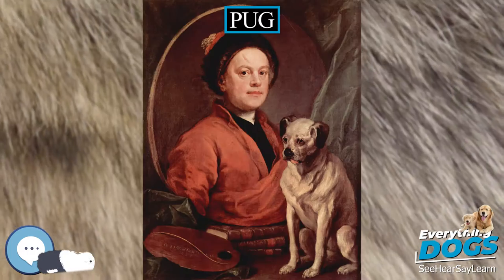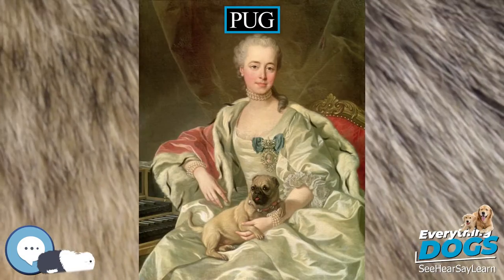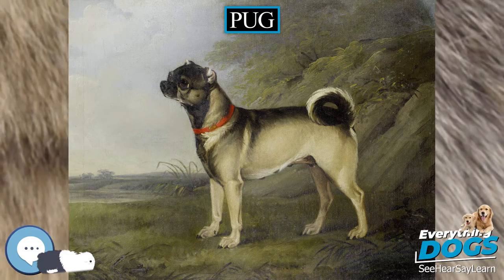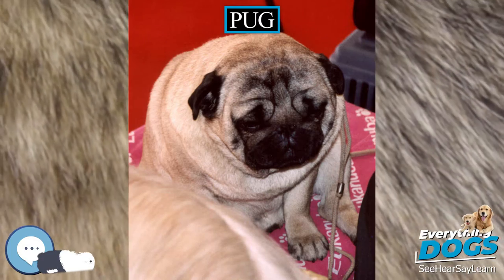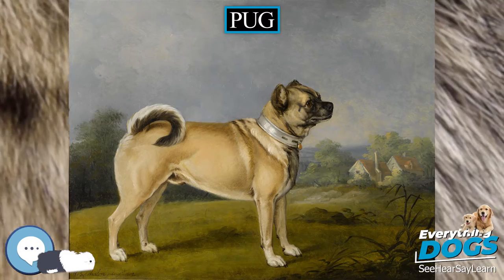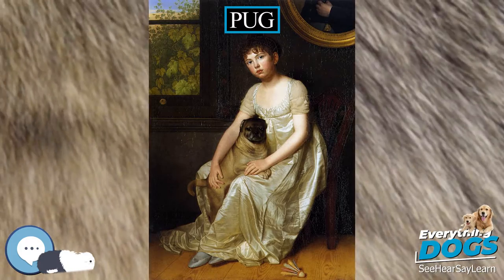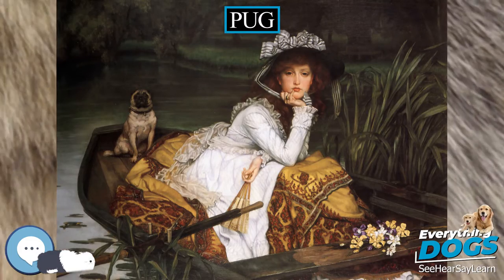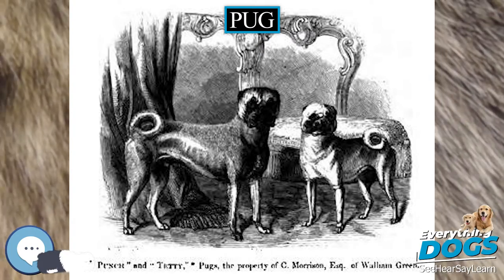Pugs were popular at European courts and reportedly became the official dog of the House of Orange in 1572 after a pug named Pompey saved the life of the Prince of Orange by alerting him to the approach of assassins. A pug traveled with William III and Mary II when they left the Netherlands to accept the throne of England in 1688. During this period, the pug may have been bred with the old type King Charles Spaniel, giving the modern King Charles Spaniel its pug characteristics. The breed eventually became popular in other European countries. Pugs were painted by Goya in Spain, and in Italy they rode up front on private carriages dressed in jackets and pantaloons that matched those of the coachman. They were used by the military to track animals and people and were also employed as guard dogs.